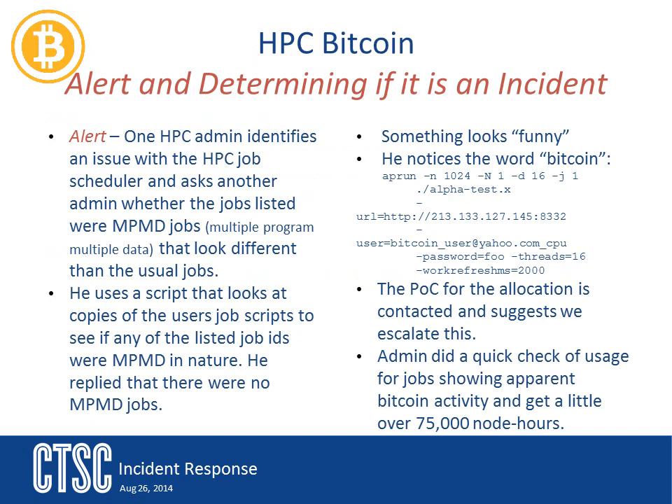The alert for this incident came from the system administrators. One of the admins noticed a problem with the job scheduler — things just weren't running correctly. The admin asked another admin to take a look. These two admins didn't notice anything that was an immediate red flag, but they did notice one job looked odd. The thing that made this job stand out was the run line on the slide — the word that stuck out was bitcoin. Between things seeming strange about the system and this term bitcoin, the admins decided to contact security.